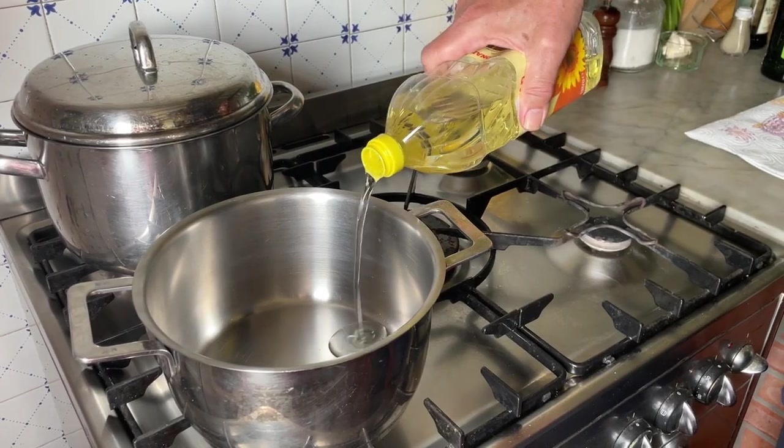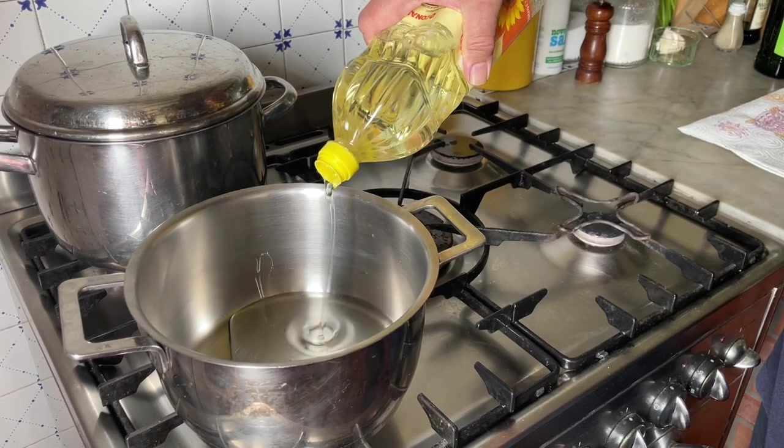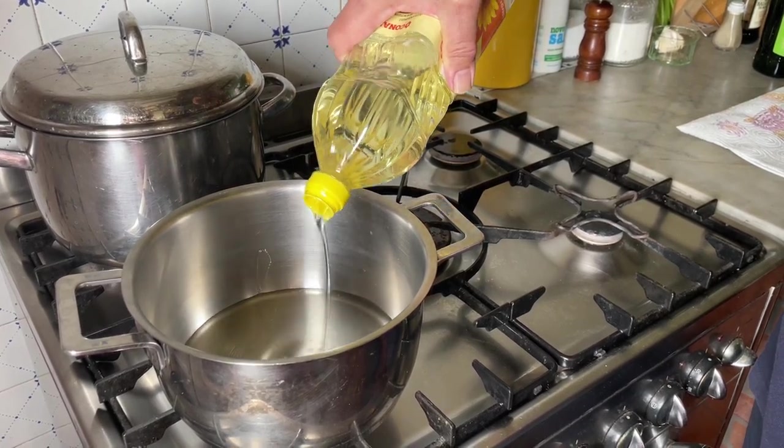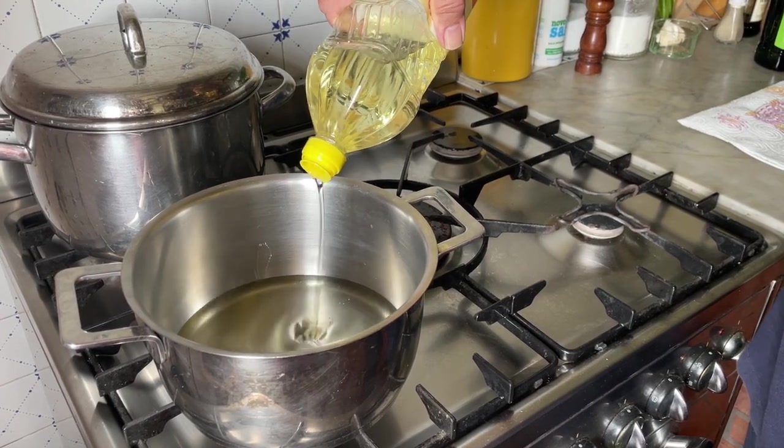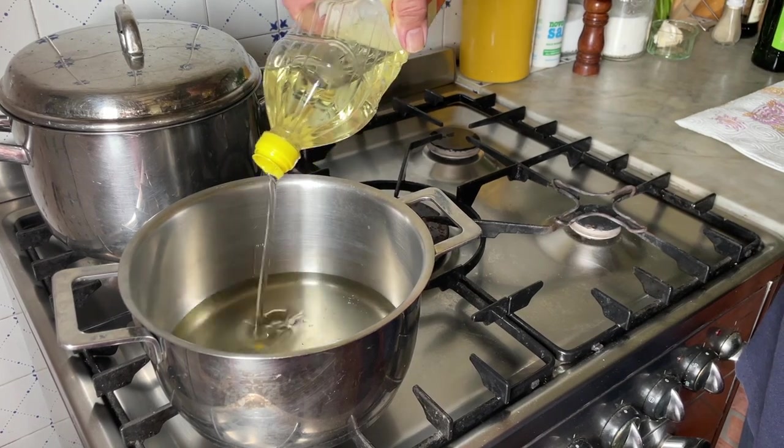Now I'm going to pour the oil into the pan. We need quite a bit of oil because we want to fry the zucchini properly — that's why we need good frying oil. Some people use extra virgin olive oil to fry, but in my view it's a bit of a waste of money. We want to reach the right frying temperature, which in Celsius is 160 to 170 degrees, and in Fahrenheit around 320 to 330 degrees. I put the heat on low — I want the oil to reach temperature slowly. I don't have a thermometer, so I'm going to teach you a couple of tricks to find out when the oil is ready.